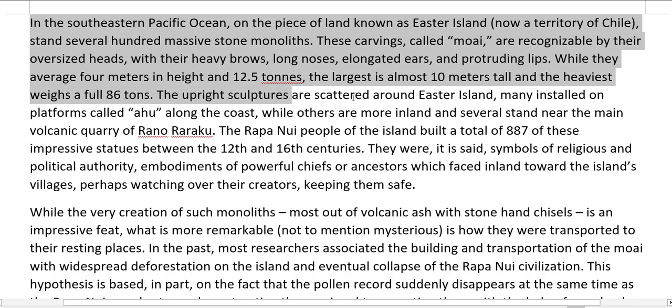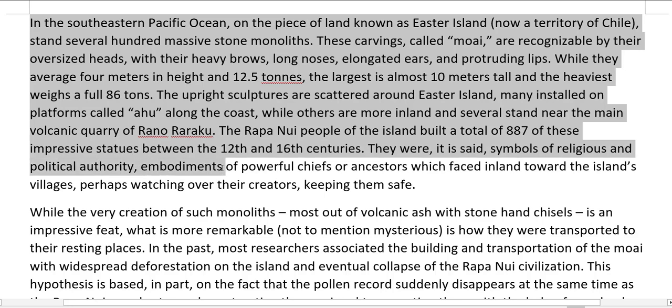The upright sculptures are scattered around Easter Island, many installed on platforms called AHU along the coast, while others are more inland and several stand near the main volcanic quarry of Rano Raraku. The Rapa Nui people of the island built a total of 887 of these impressive statues between the 12th and 16th centuries. They were, it is said, symbols of religious and political authority — embodiments of powerful chiefs or ancestors which faced inland toward the island's villages, perhaps watching over their creators, keeping them safe.